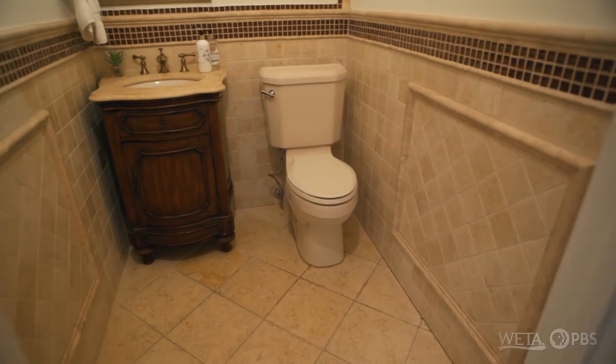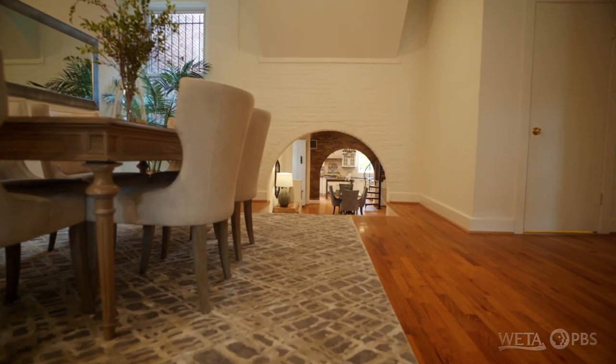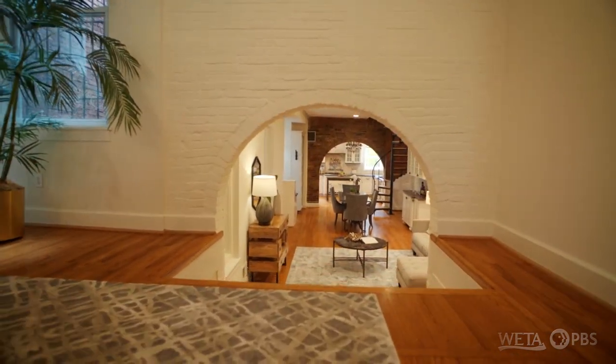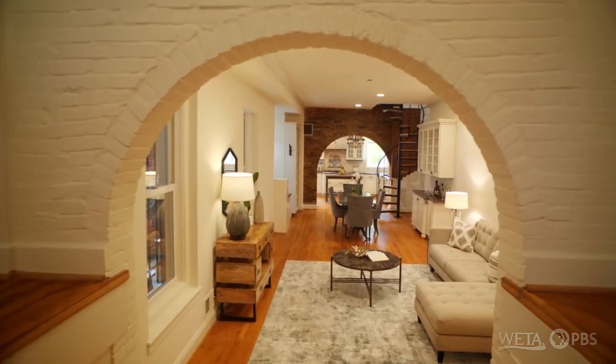We have a half bathroom over here — I would say that's circa 90s renovation. I'm just perplexed; this is where the puzzle starts with this house. Did the house end here, the original house, and this is an addition? Or was there another house behind it that they bought and combined?